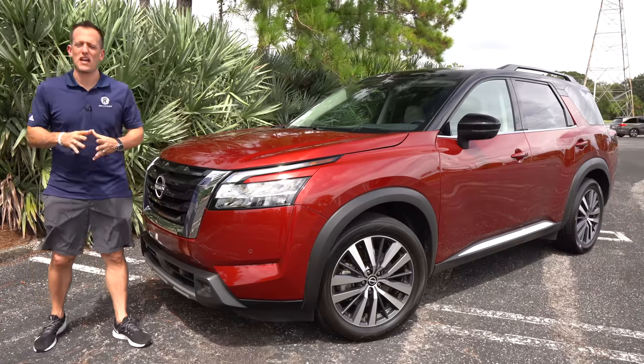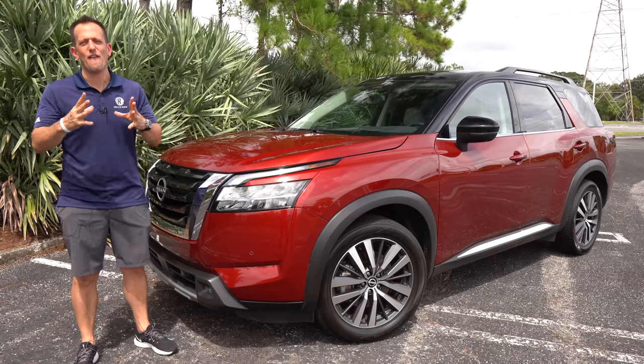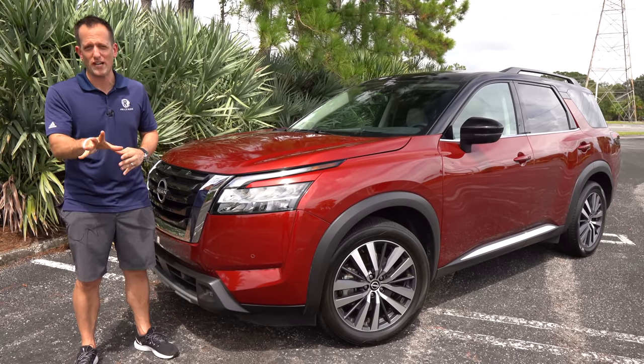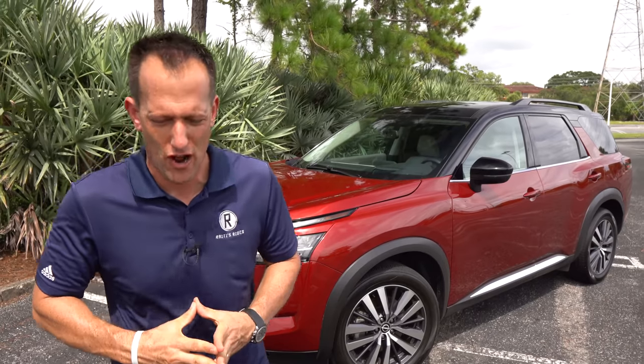Hey guys, what's up? It's Joe Rady from Rady's Rides. We're back here in one of my favorite parking lot locations, because guess what? We have that totally redesigned famous nameplate of an SUV. This is it — this is the all-new 2022 Nissan Pathfinder. But before we get into this midsize three-row SUV, let's talk about what's going on here.